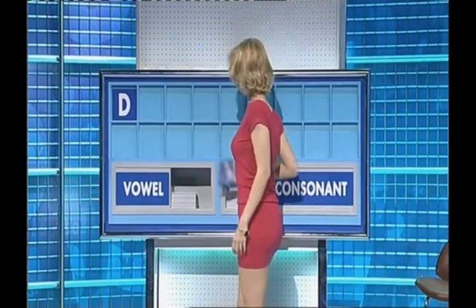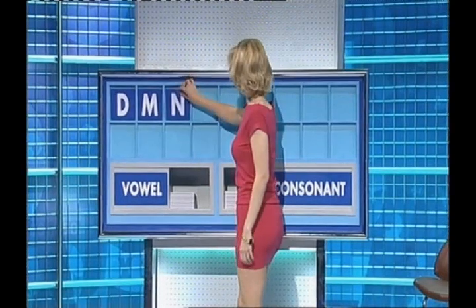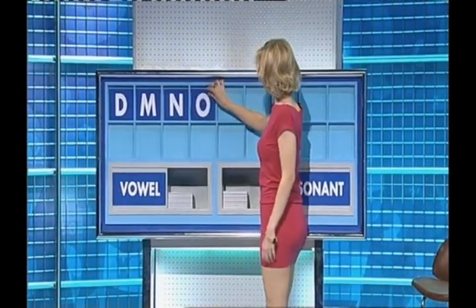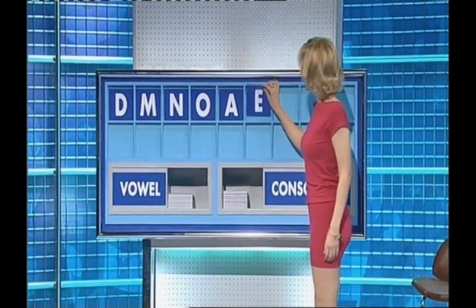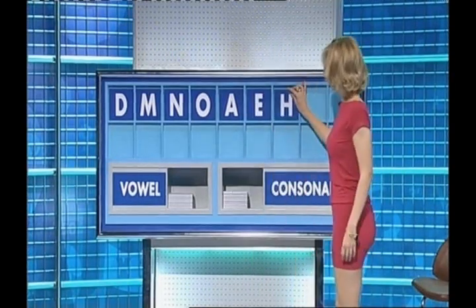And another one, please. M. And another one. N. And a vowel, please. O. And another. A. And another. E. And a consonant. H.